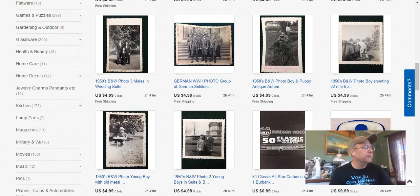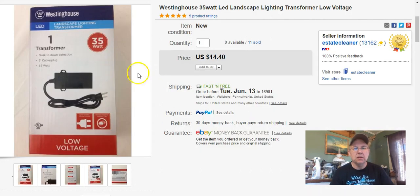The first thing we sold was on May 22nd — one of these Westinghouse Transformers. This one sold for $14.40 with free shipping. I don't have any of those left now, although you'll see a few more coming up yet, but they're all sold out now.